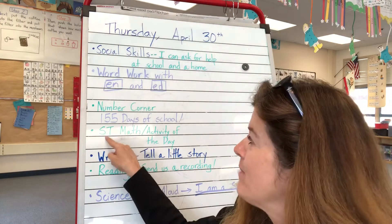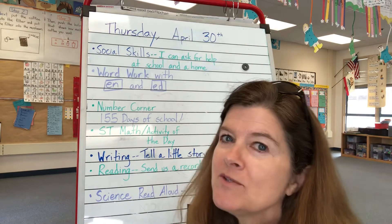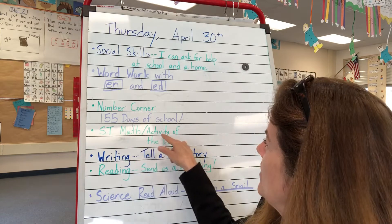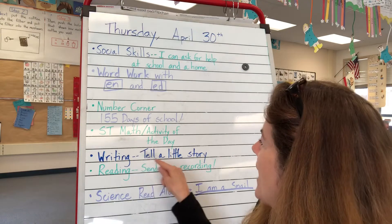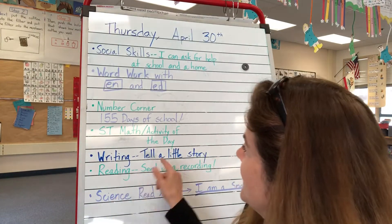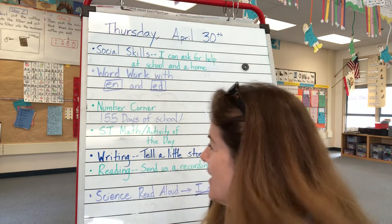After that, guys, for math today, we do ST Math on Tuesdays and Thursdays, so today is an ST Math day. If you are done with your ST Math syllabus, then we would like you to do the activity of the day. For writing, there's a quickie video — it's only two minutes — about telling a little story to make your writing have a voice.